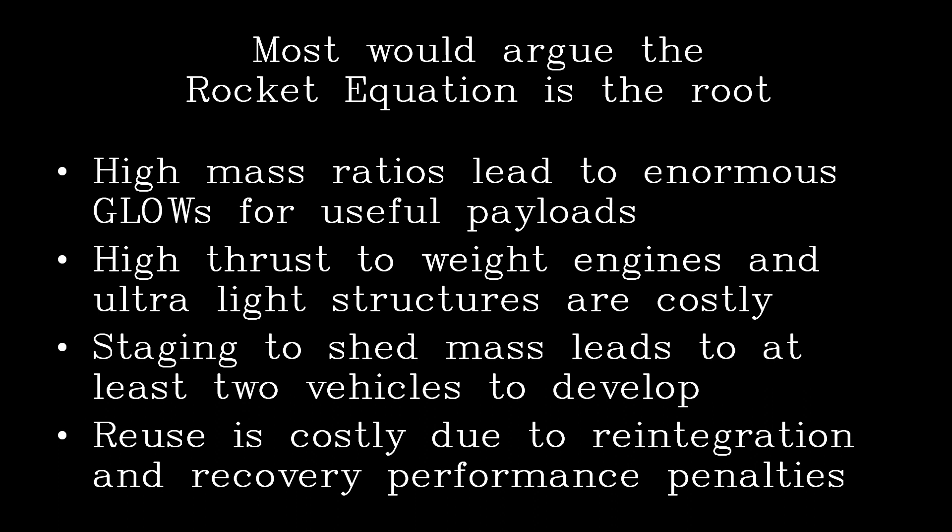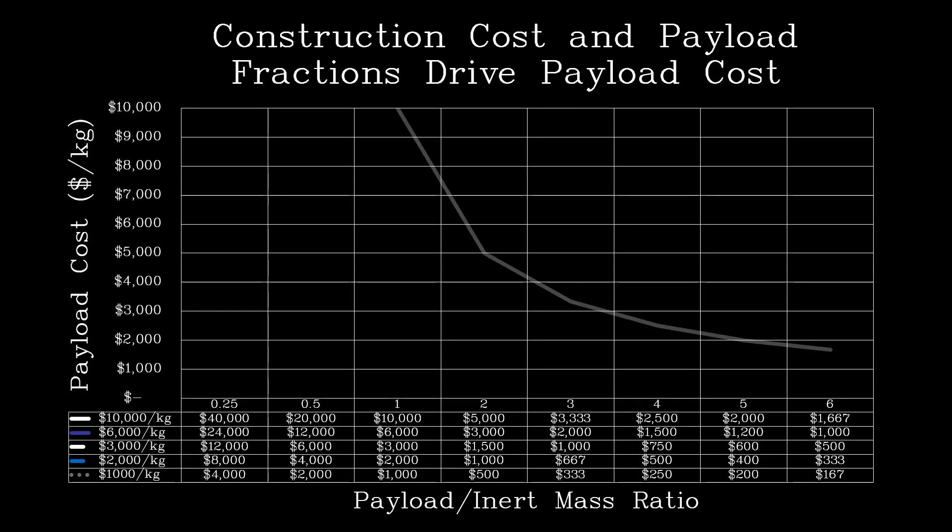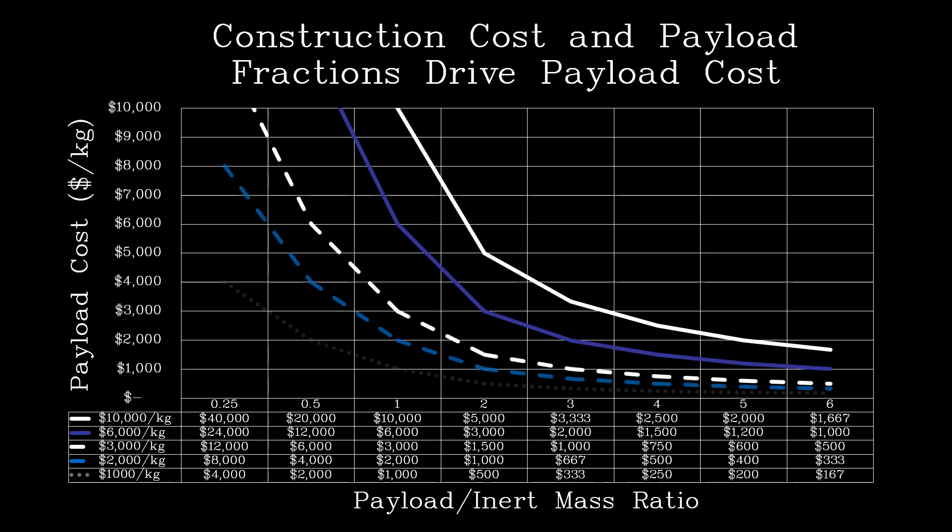Upper stage failures, including stage separation, are the most common cause of lack of successful launch, with half being upper stage failures in the last 18 years. As you can see, construction costs directly drive lower payload costs. Many mass-produced aerospace vehicles have reached about $1,000 per kilo in construction costs, and the Falcon series approaches that even when fully burdened with development and margin overhead.